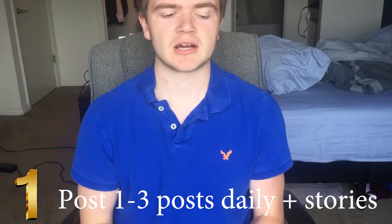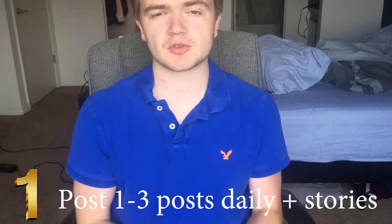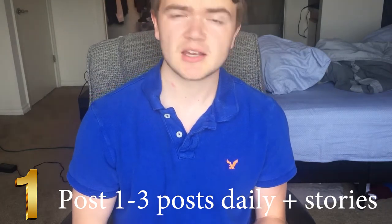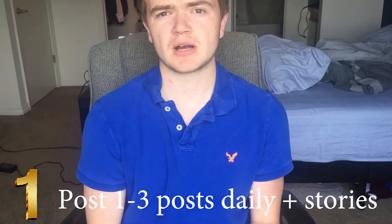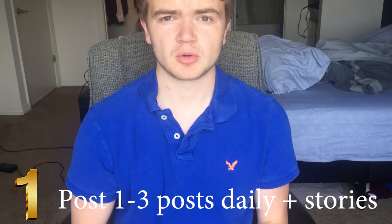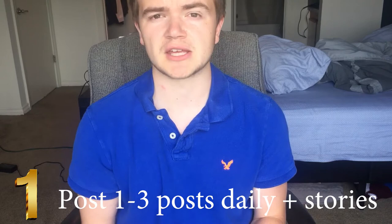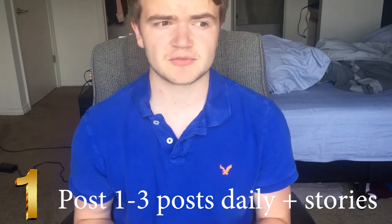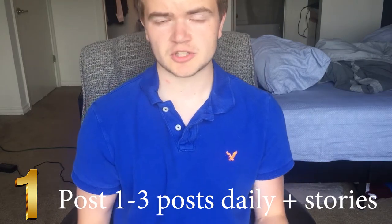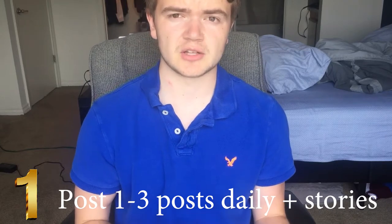Number one: post consistently on your account. You should be posting about one to three times per day — just pictures, videos, or normal content on your actual page — and one to five stories a day. Most people don't even do any, so one to five stories is a really good goal. Personally, I found that one to three posts a day is the sweet spot for gaining followers without losing them, because posting too much or too little can cancel out the followers you've already gained.